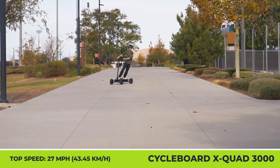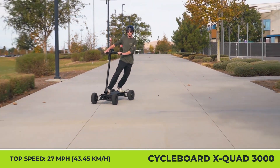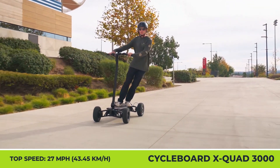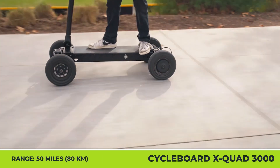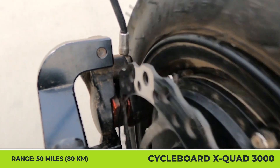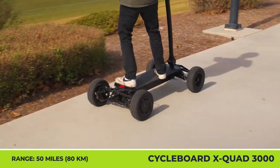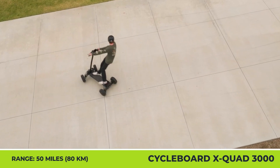Two electric motors with a combined output of 3,000 watts serve as the source of propulsion for the X-Quad 3000, bringing 27 mph top speed and 40-degree hill climbing capabilities. One charge of the 60-volt, 30-amp-hour battery pack gets you up to 50 miles of riding, while recharging can be done through a regular household outlet. Standard equipment also includes integrated foot and brake lights, an advanced LCD control board with four switchable performance settings, and a four-wheel braking system with regen feature.